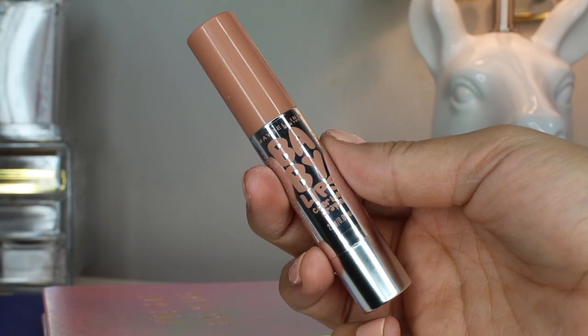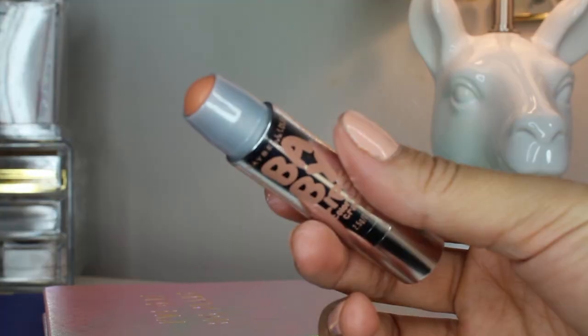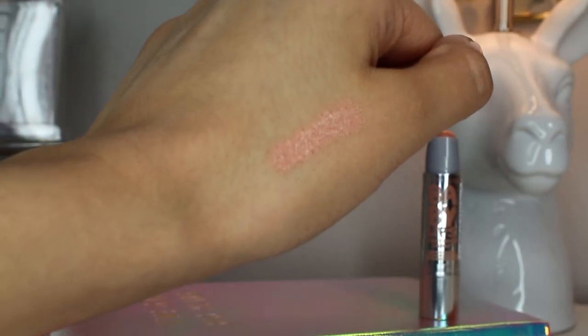Moving into the last two products — they are lip products as well. The first one is the Maybelline Baby Lips Color Balm Crayon. The packaging is adorable. I love Baby Lips products; I've always had them with me because they are amazing and moisturizing — life savers for your lips. When they started coming out with colored and tinted ones I got really excited. I grabbed the color Toasted Taupe, a really pretty nude color. It is very, very moisturizing — swatching it on the skin, you can automatically tell it's a super creamy formula and still very pigmented. It does the job very well. This retails for $6.99. Big thumbs up.